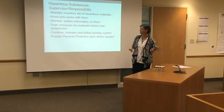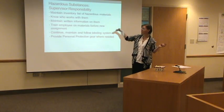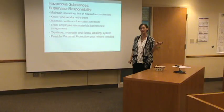Hazardous substances. Obviously, anytime we're dealing with something new, we want to make sure we know what it is, how it can affect us, how to handle it safely, if we need any PPE. With the supervisor, it's their responsibility to make sure you know what you're handling and how to do it safely.